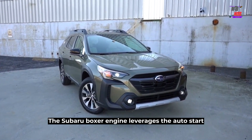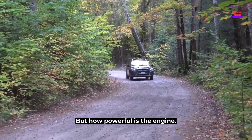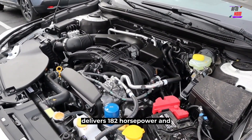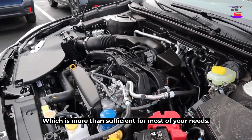The Subaru Boxer engine leverages auto start-stop technology for smooth and convenient driving. The engine, paired with a Lineartronic continuously variable transmission, delivers 182 horsepower and 176 pound-feet of torque, which is more than sufficient for most of your needs.